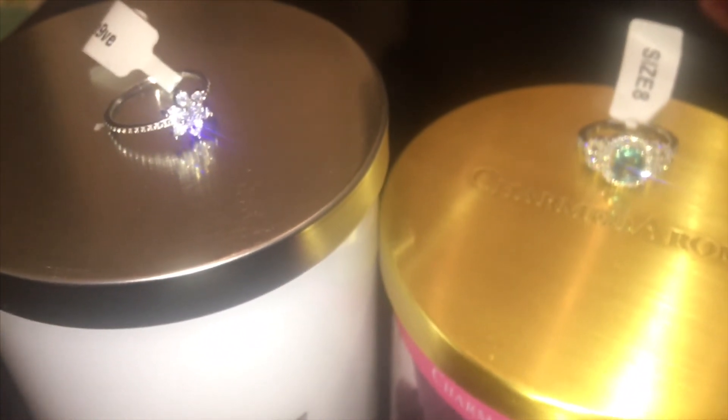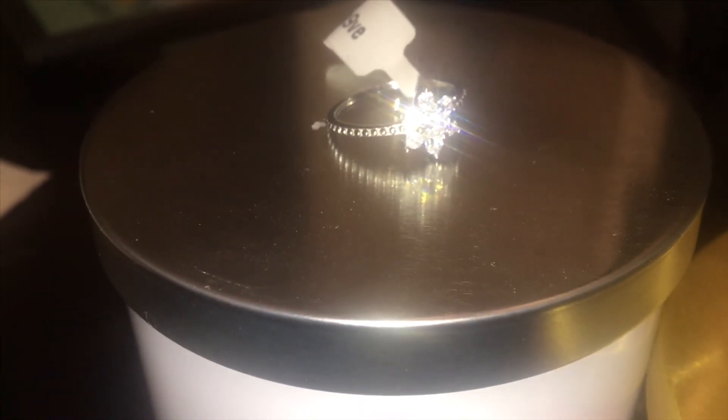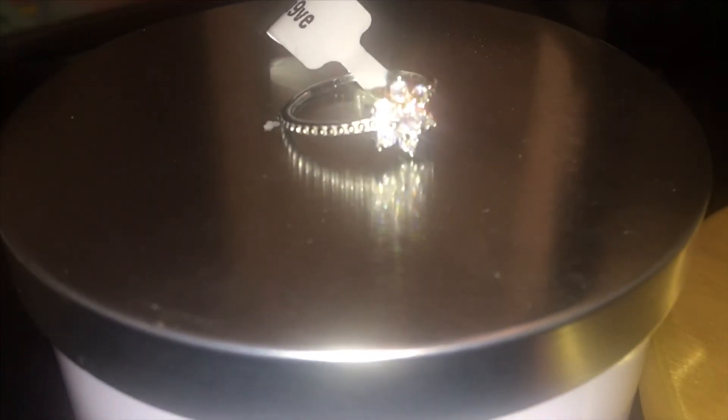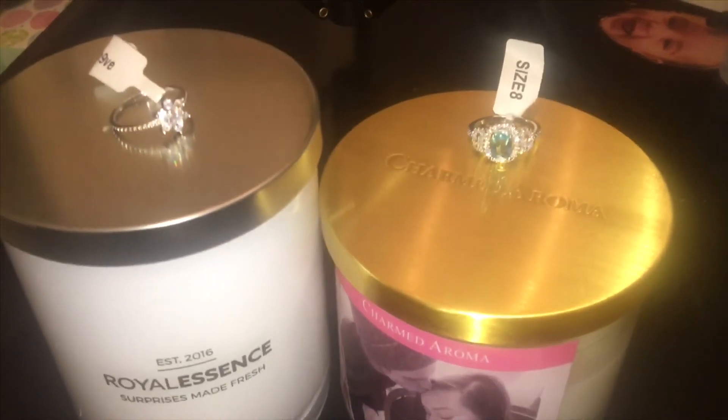So go ahead and comment below which ring you think is the better looking ring. We have the Charmed Aroma ring and we also have the Royal Essence ring. Comment below and let me know, and I hope you guys have a great night. Feel free to subscribe to my channel, give this video a thumbs up if you liked it, and as always, thank you for watching.